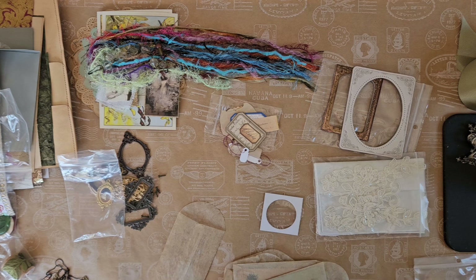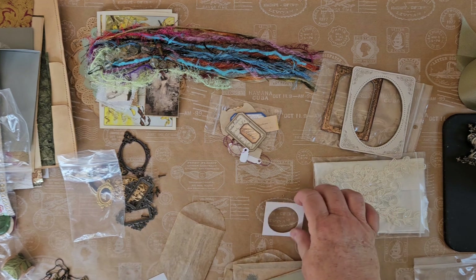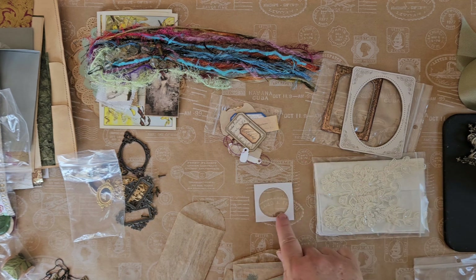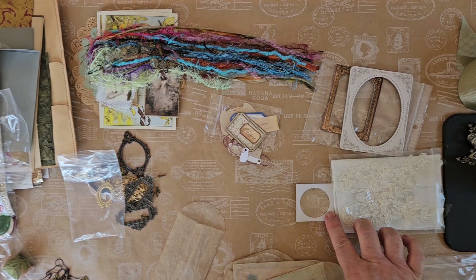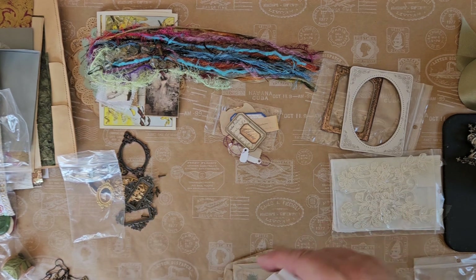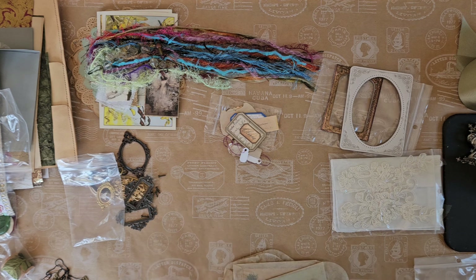These are coin holder things — what I use them for is you stain the part here, and you can use them as-is to put some flowers in or even a coin, but what I do is take them apart, stamp or stain a design on the white part, glue it down to the page with a flower or a little picture. There are five of those in there; the larger ones are for dollar coins. So that's it in that bag.